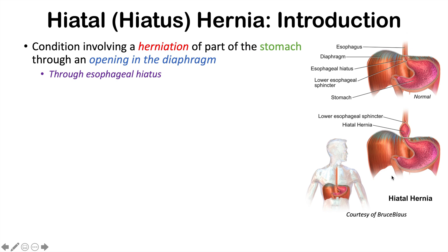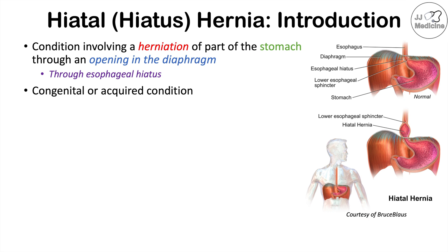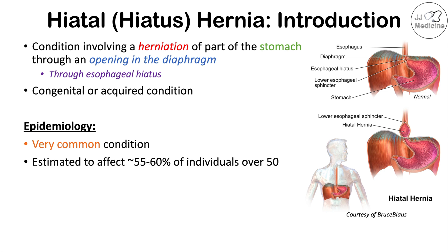In hiatal hernia, a part of the stomach gets pushed through that hole or opening in the diaphragm — the esophageal hiatus. This condition can either be congenital, meaning people can be born with it, or it can be an acquired condition. It's very common, estimated to affect roughly 55 to 60 percent of individuals over the age of 50.